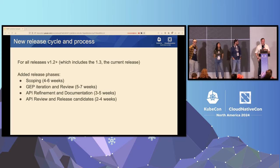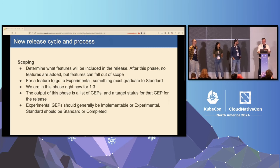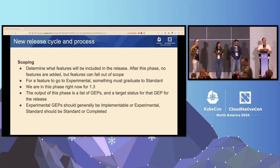What's new? Probably the biggest change in Gateway API version 1.2 is the new release cycle. We have committed to an official release cycle with designated time periods with four phases: scoping, iteration and review, API refinement and documentation, and then API review and release candidates. The scoping phase is where we figure out what's going to be in the release and make sure that we're choosing things that we have people to do and that the community is actually interested in. We do that with a voting process. One important thing is that we graduate features — we call features experimental when they're still experimental, and once they are stable, we graduate them to standard.